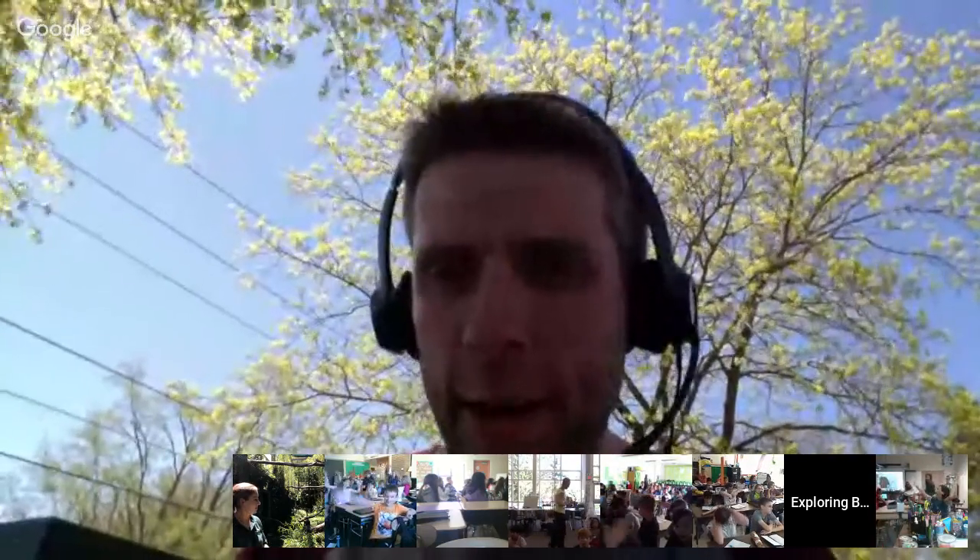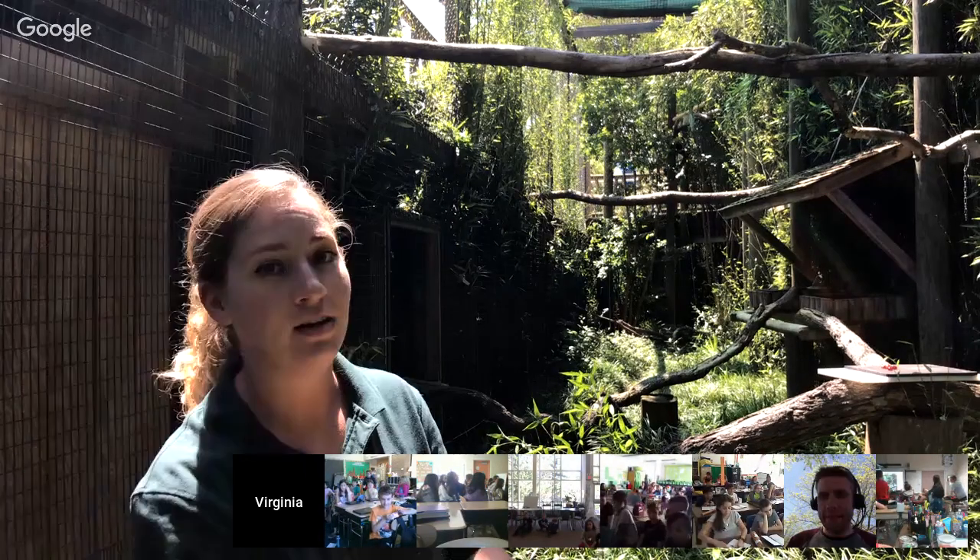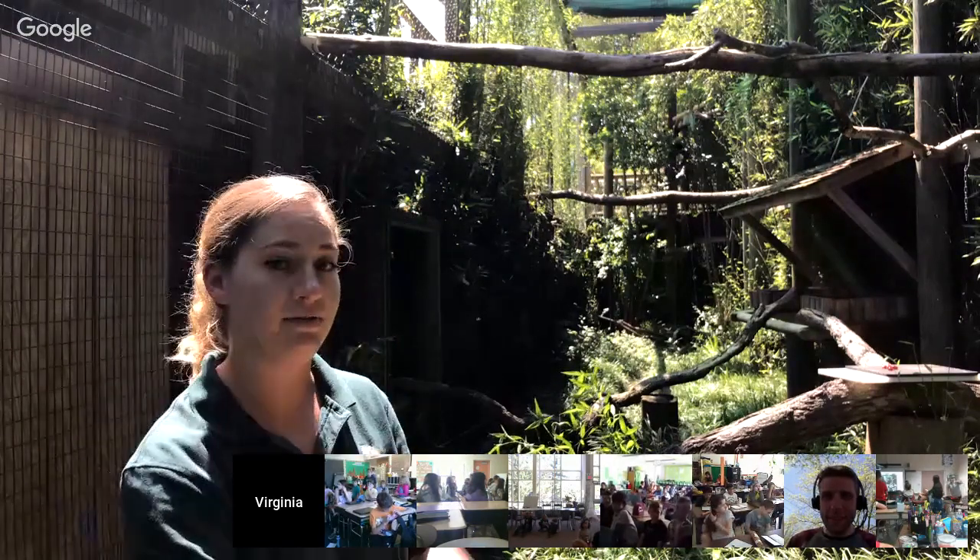Let's see if Mrs. Reed's class has one more question. How old is Ryobi? Ryobi is 10 years old, and I think his birthday is in August, so he's going to be 11 soon.